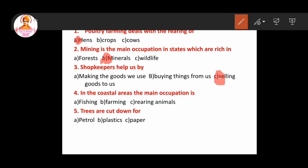Fourth question: in the coastal town areas, the main occupation is? So this answer is option A, fishing. Fifth question: trees are cut down for? Answer: option C, paper.